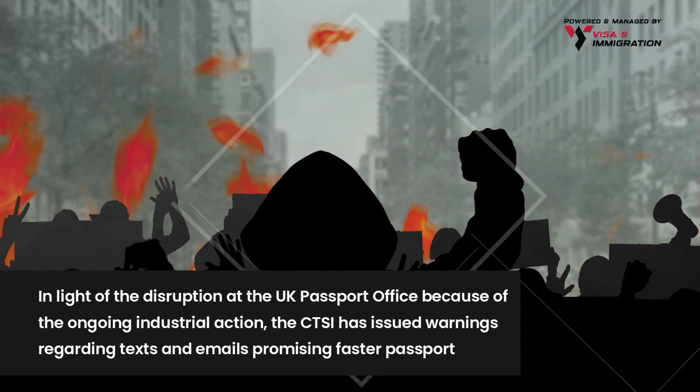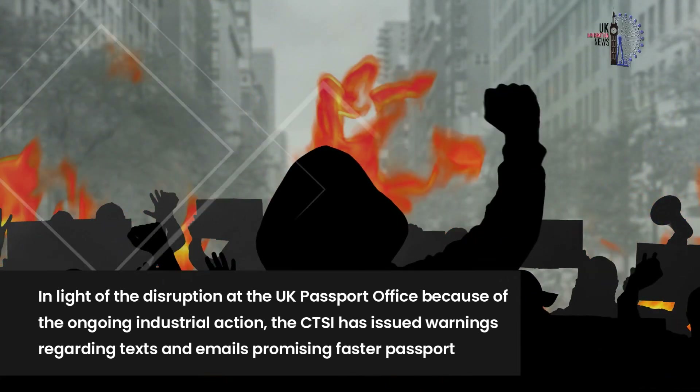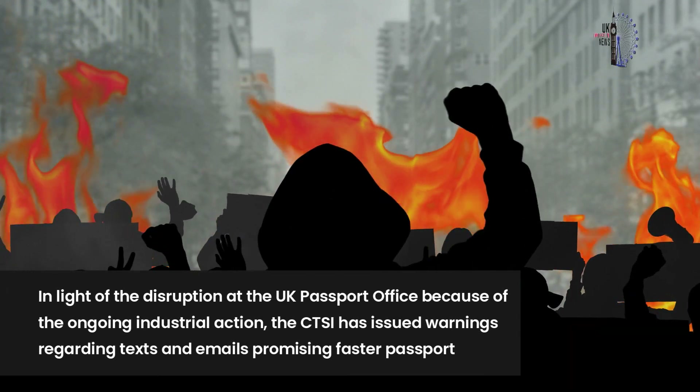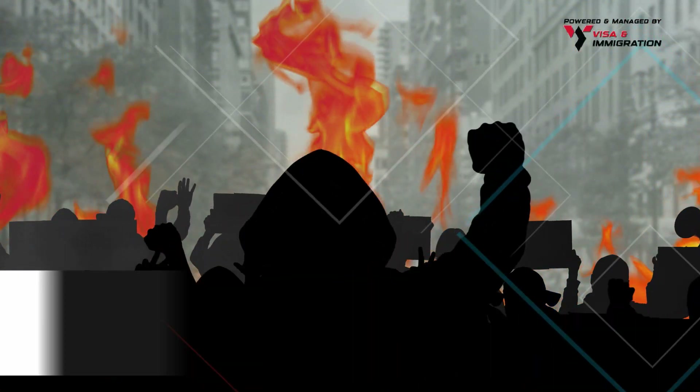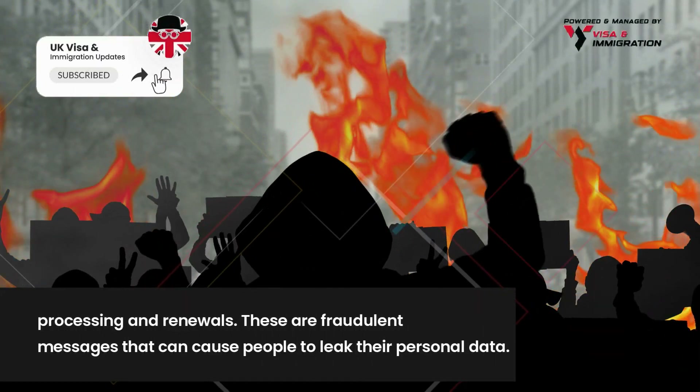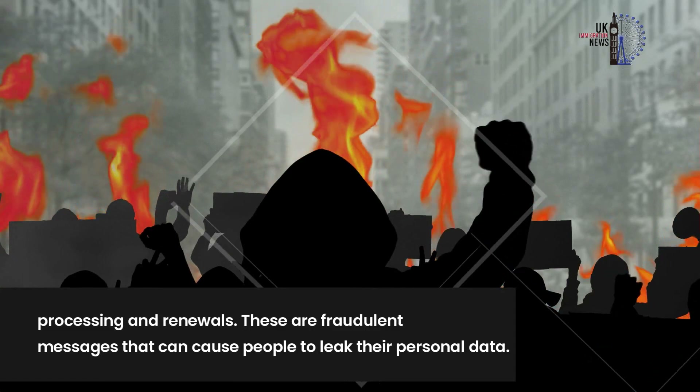In light of the disruption at the UK passport office due to ongoing industrial action, the CTSI has issued warnings regarding texts and emails promising faster passport processing and renewals. These are fraudulent messages that can cause people to leak their personal data.